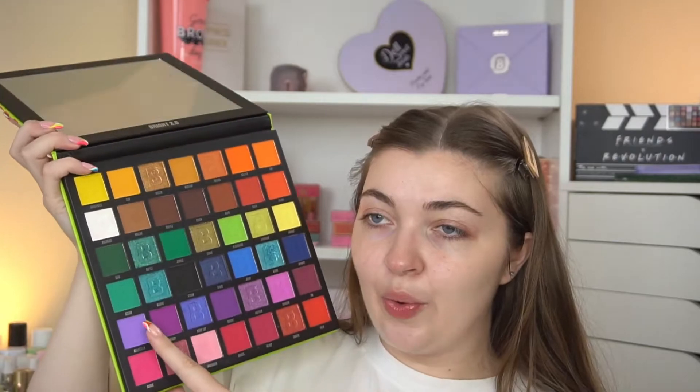Moving on to the Midnight palette - it's a beautiful palette. There's actually not many comparisons in here to be honest. The first one is Lavender from the Midnight palette, and then Grape Soda from the Bright 2.0. I'll do the Bright 2.0 swatch on the bottom as I have been doing.